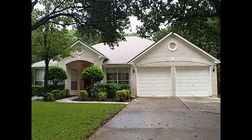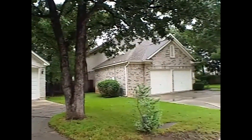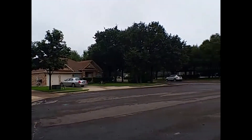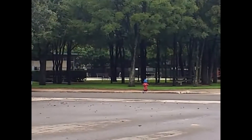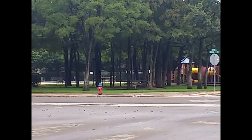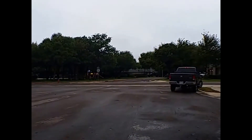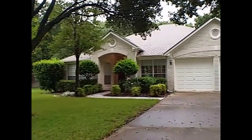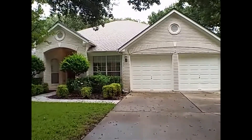Before we go inside for your tour, let's just give you a quick look around. This property is settled on a little cul-de-sac, and it's actually straight across the street from the HOA amenities. So you have your pool and your park straight across the street there. Let's go ahead and take you inside.